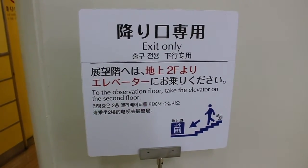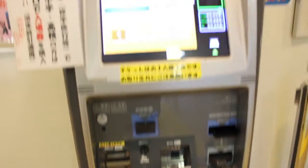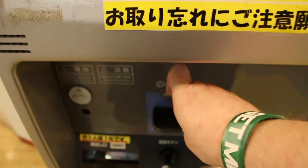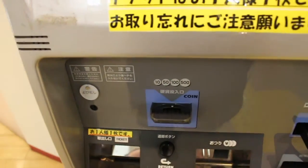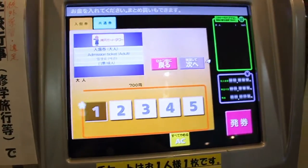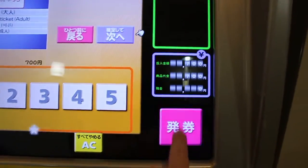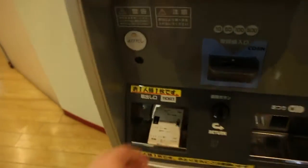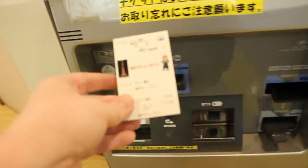Looks like we're going to the second floor then. Here's the ticket machine — put some money in. Got the ticket, nice, let's go.